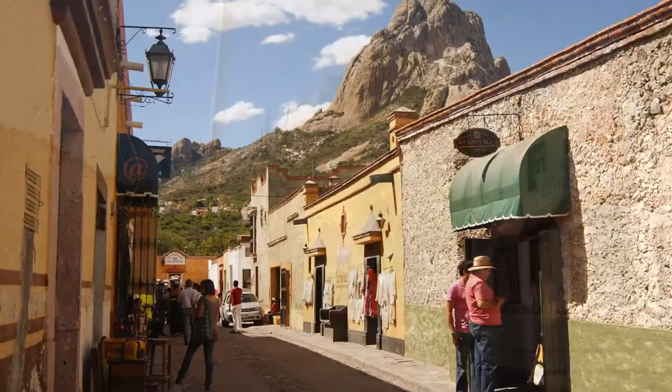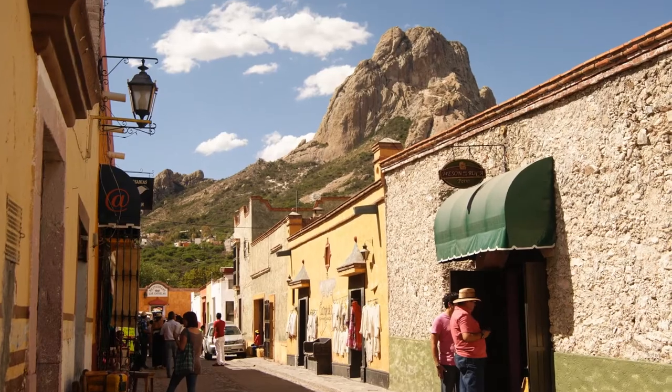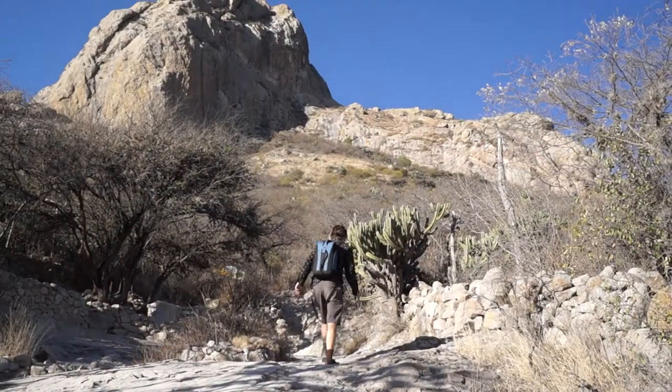Stuffing myself full of gorditas made it quite a bit harder to climb to the top of this giant monolith that juts up right above Bernal. If you're going to be climbing or swimming, perhaps 20 gorditas isn't such a good idea after all.